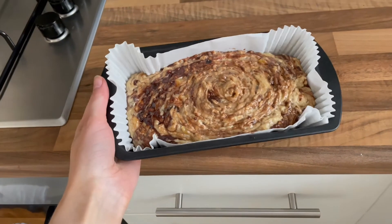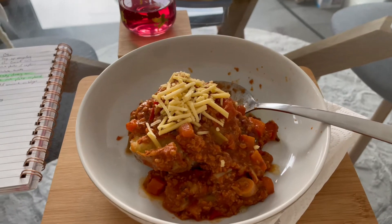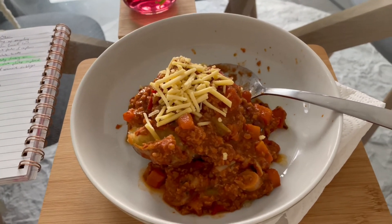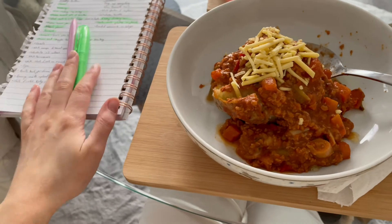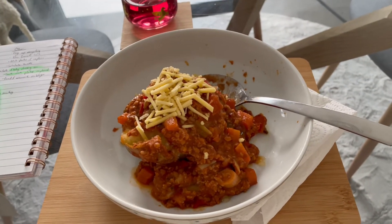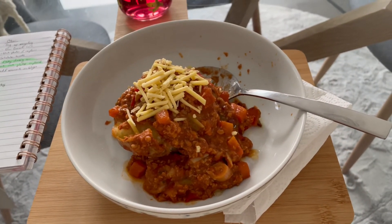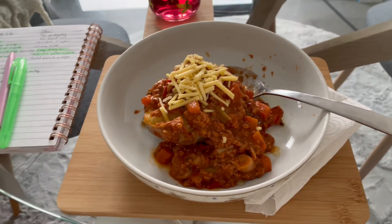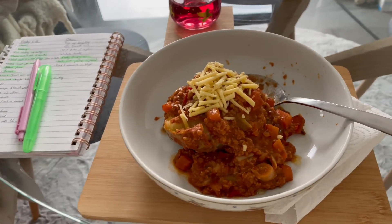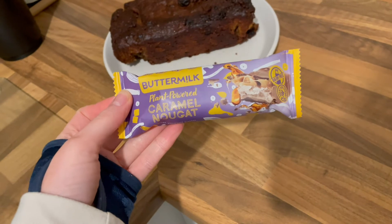Lunch is ready! I have a jacket potato with my chilli topped with some vegan cheese. I've got a to-do list to get through - some admin and emails - but I'm going to eat this first and then crack on. Just having a little snack before we go to the gym.